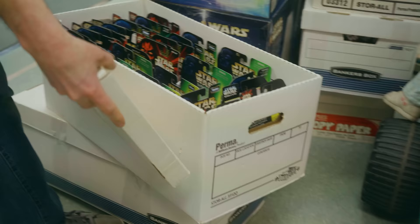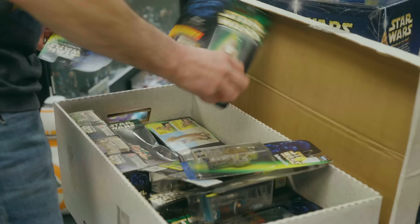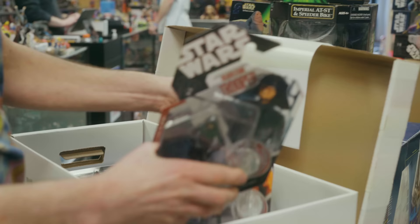A lot of Episode One stuff here. Pricing on these: you might get $10 for him, these are $5, these are $15, that's $10. Starting to get a little later now — here's your 30th Anniversary figures. That's cool.